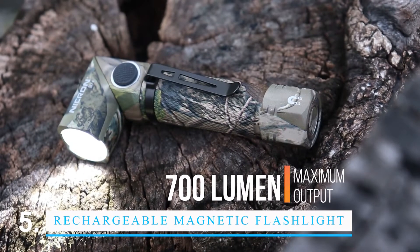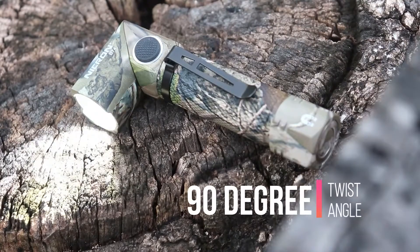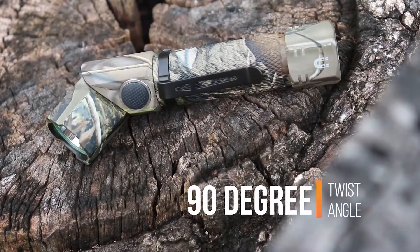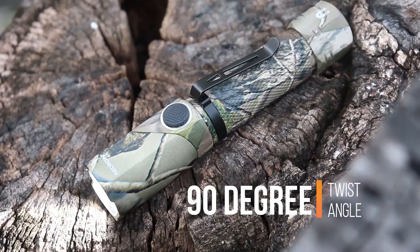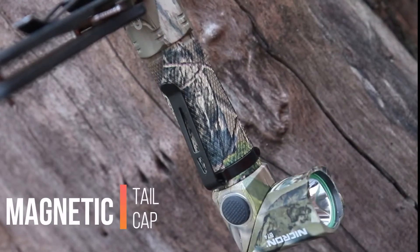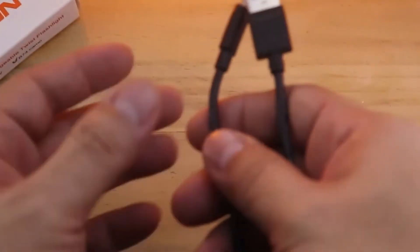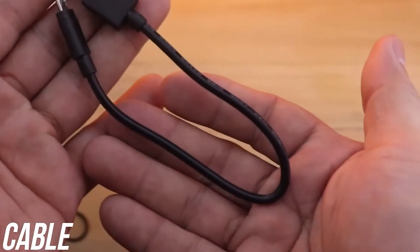The Nikon B70 Rechargeable Magnetic Flashlight is made of strong aircraft-grade aluminum and has a bright LED light that can shine for up to 70 hours straight on a single charge. The flashlight also has a built-in magnet that lets it stick to any metal surface so it can be used hands-free. The Nikon B70 is a reliable flashlight that can be used in many different ways.